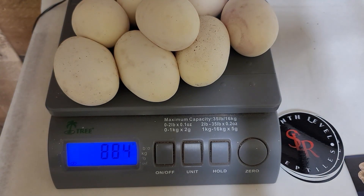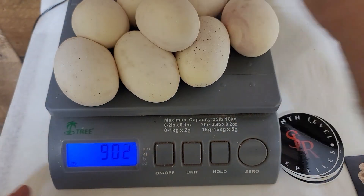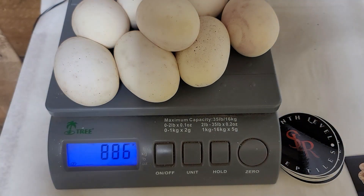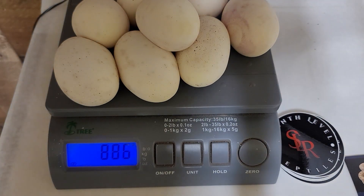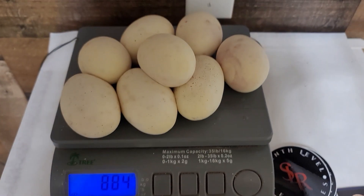886 grams for these eight eggs — wow, that's crazy. Let me count: two, four, six, eight — I counted right. 886 grams. That's nice — over 110 gram average per egg. Phenomenal. We'll get them in the box, candle them, and then we'll wait to see what happens.